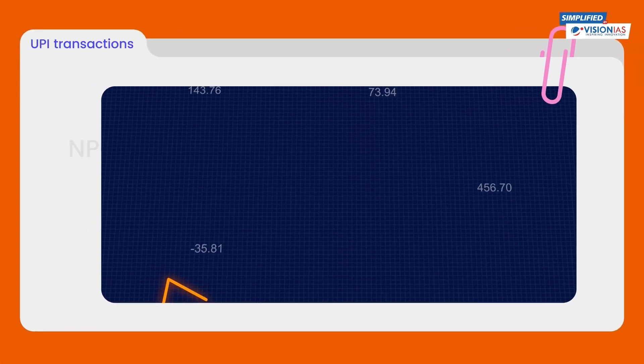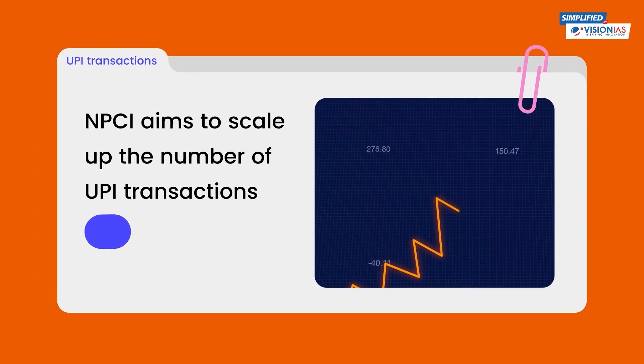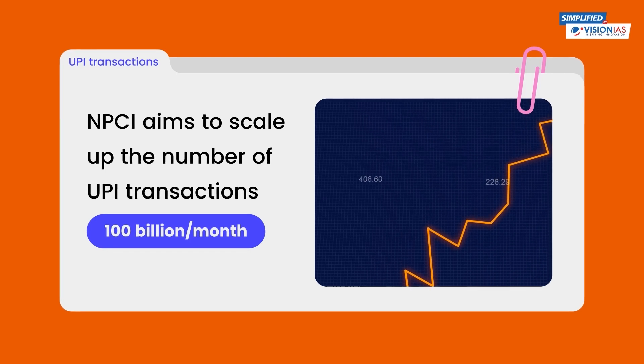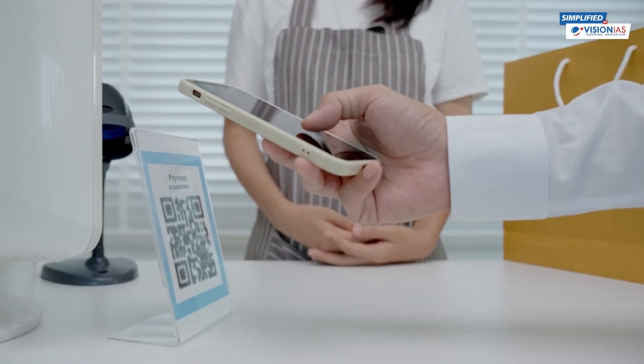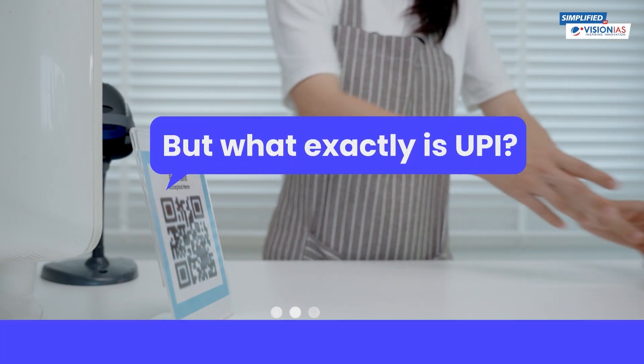First, let's talk numbers. The NPCI aims to scale up the number of UPI transactions from 10 billion per month to an astounding 100 billion per month — a massive leap forward in digital transactions. But what exactly is UPI?